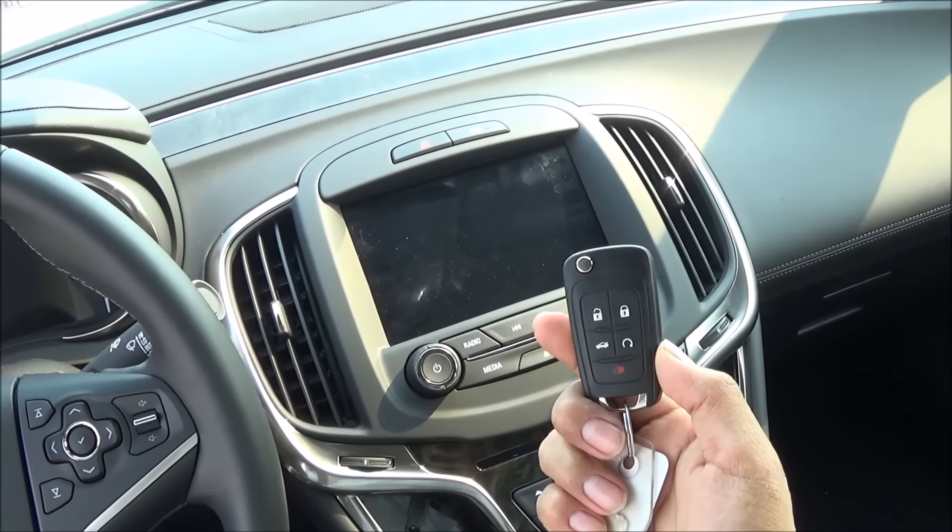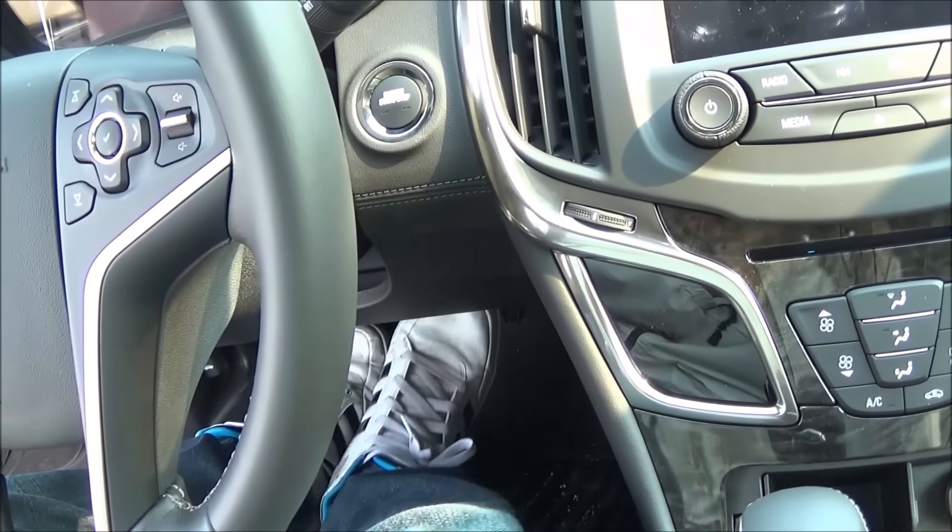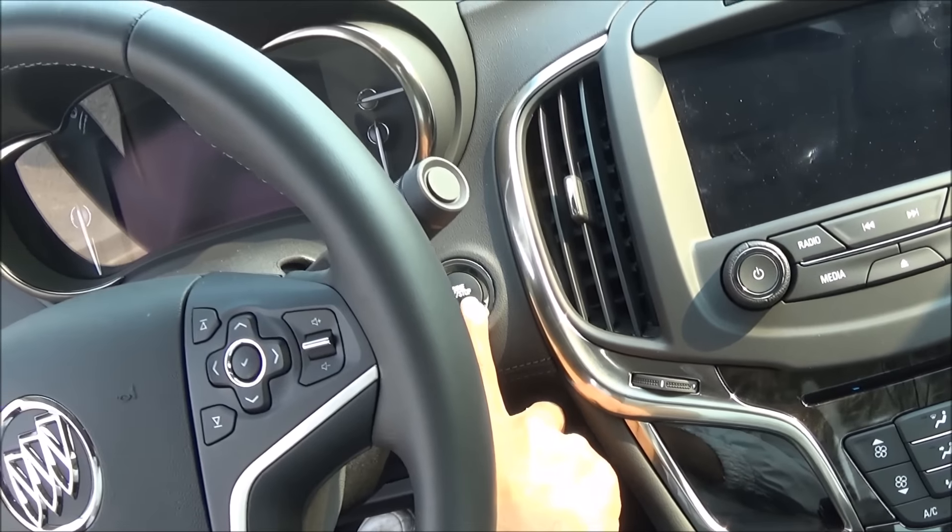To start the vehicle, just have the key fob in the vehicle. Apply your foot to the brake and hit the engine start button.